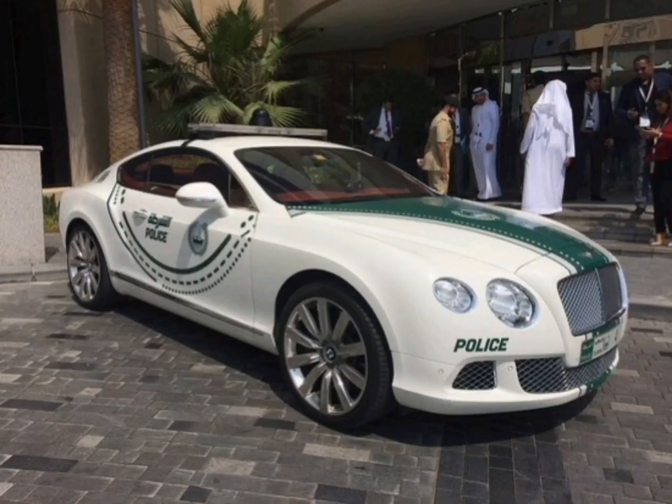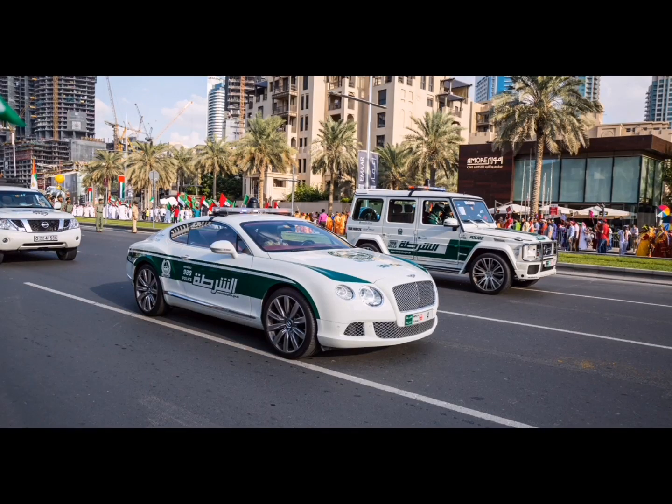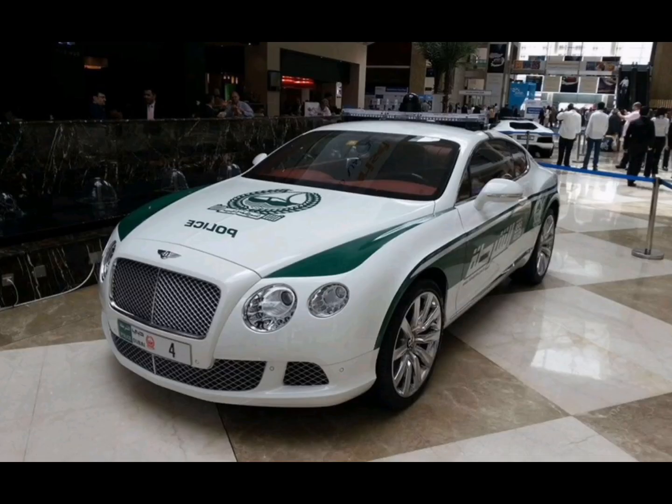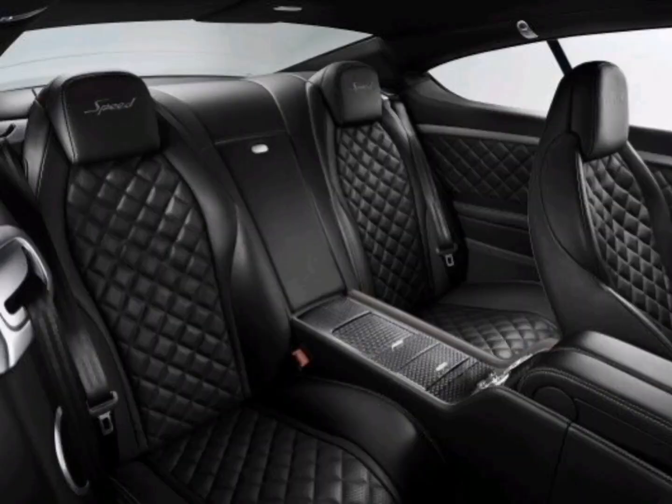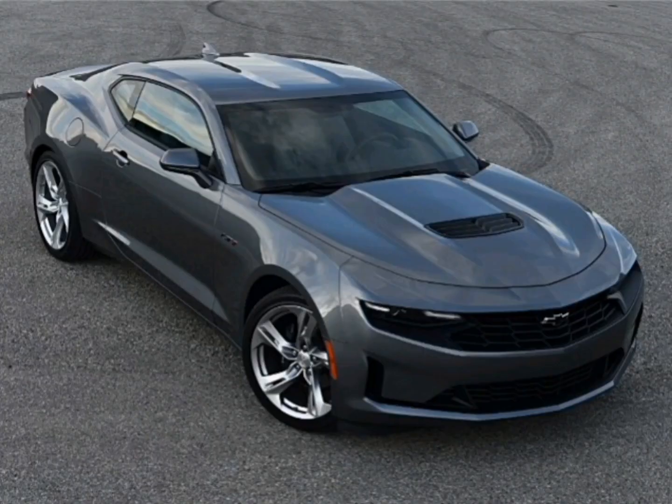Bentley Continental GT: another classic Dubai police car, this 6.0L stunner exudes elegance and grace. Are you wondering what its top speed is? Well, just a tad over 300 km per hour.